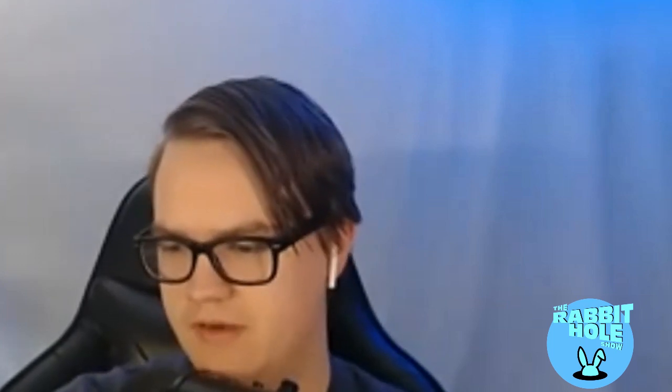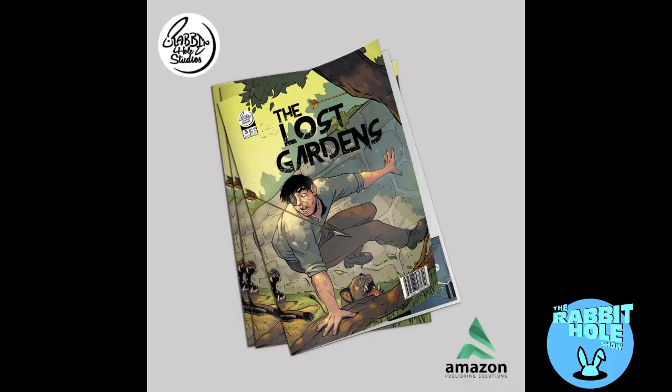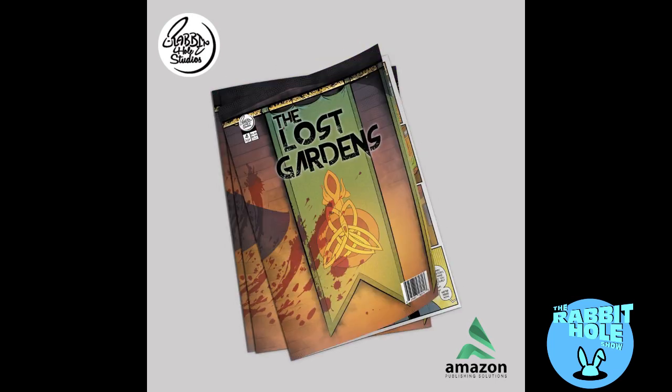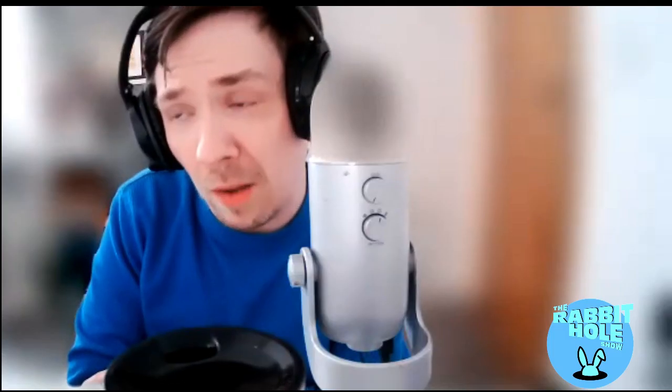Especially the last few pages that were a real rush to get done in time for the convention where I was going to debut it. We know all about rushing for conventions — Rabbit Hole Studios also produces comics, and the ongoing joke is we're always down to the wire. Have you got any other comics coming out after this one?